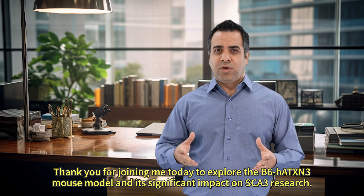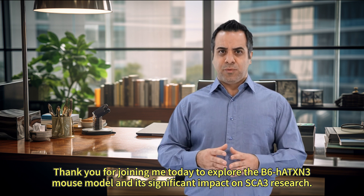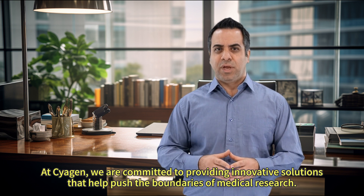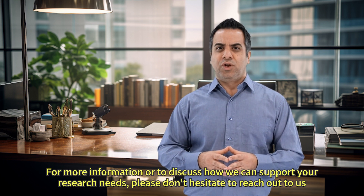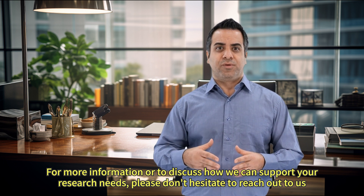Thank you for joining me today to explore the B6HATXN3 mouse model and its significant impact on SCA3 research. At Sciagen, we are committed to providing innovative solutions that help push the boundaries of medical research. For more information or to discuss how we can support your research needs, please don't hesitate to reach out to us.